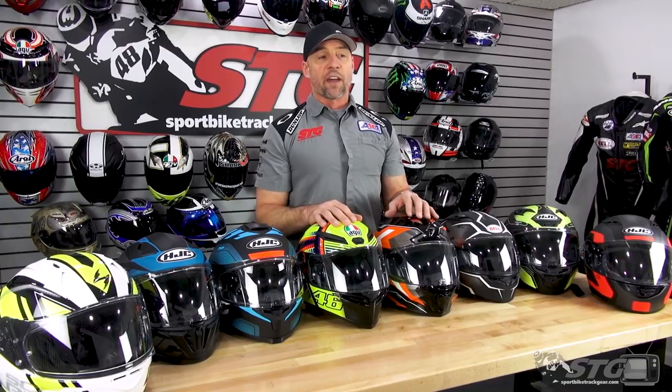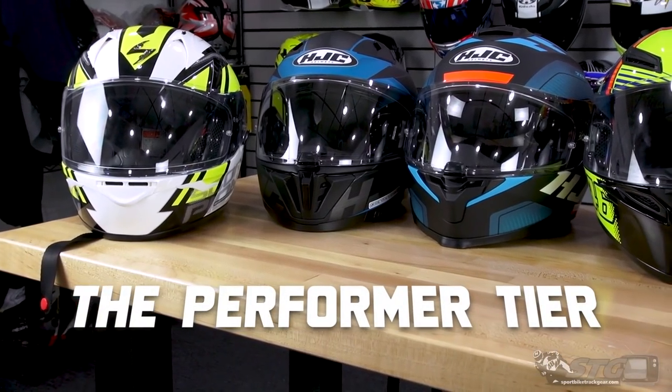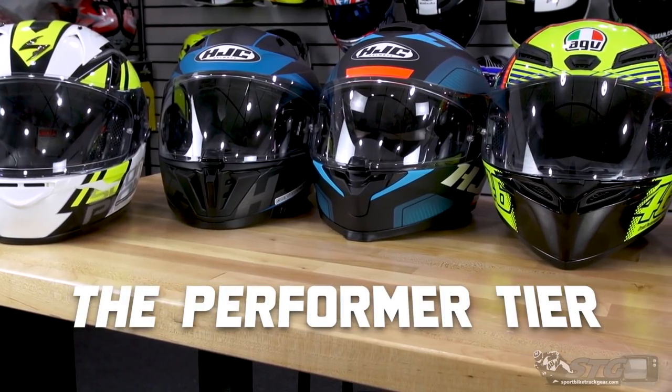I'd also like to mention right out of the gate: if you don't see it on the table, it's because I don't think it belongs here. I spent a lot of time handpicking what I feel are the best offerings in each price category to help narrow down your options so you get the most for your money — the best performing helmet for every dollar you spend. This tier, $198 and under, is what we've dubbed internally as the performer tier.